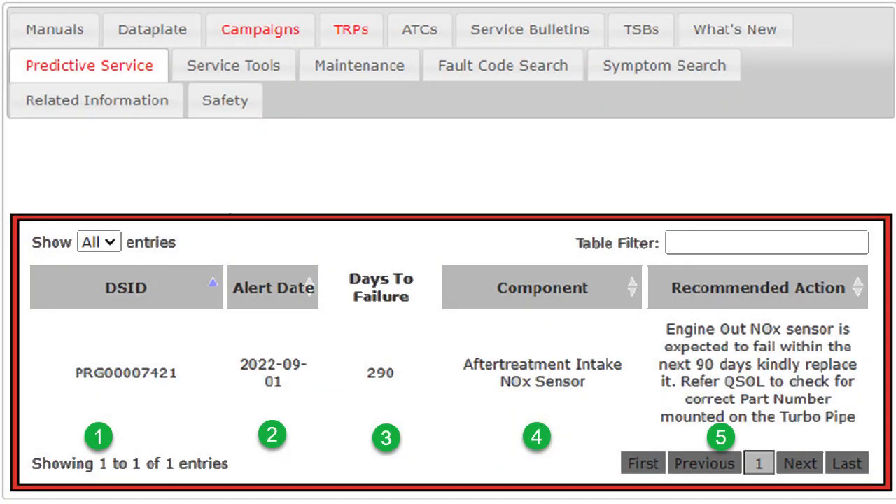Let's go to my screenshot. I've logged into QuickServe Online, put in the unit's engine number, and gone to the service tab. This is the meat of the service tab — you can see the tabs across the top. Campaigns and TRPs have red letters, meaning there's an active campaign and/or TRP for this engine. And then you see the predictive service tab is also red, meaning one of the sensors is having an issue.